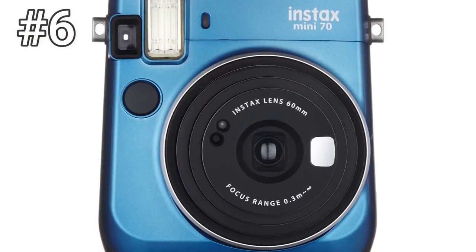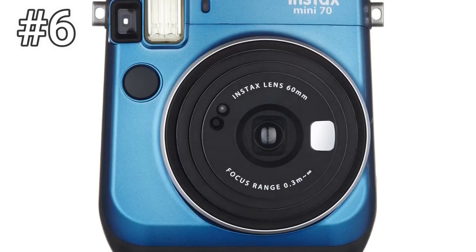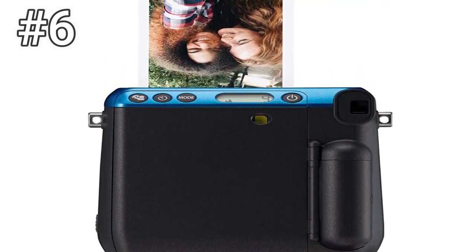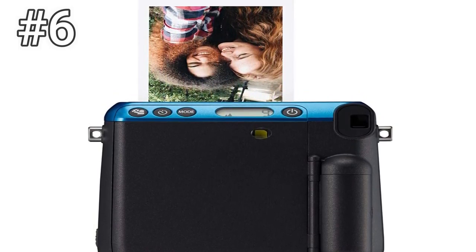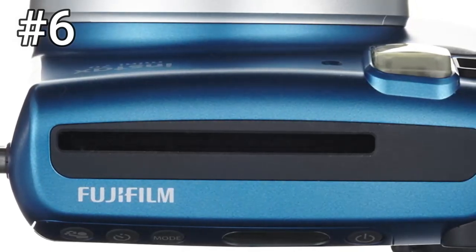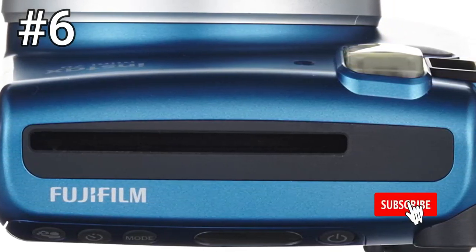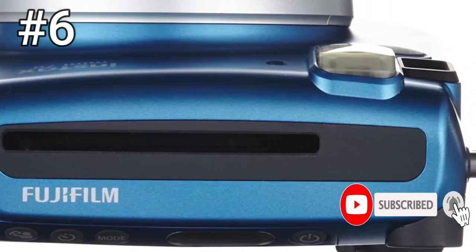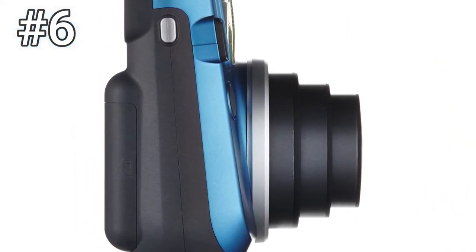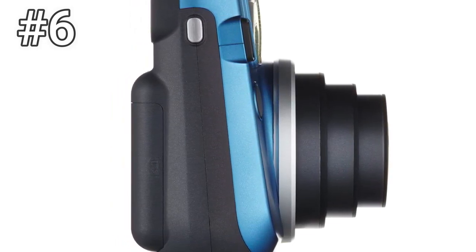Number 6: Fujifilm Instax Mini 70. The latest Instax Mini camera has all the features of more advanced cameras like the Instax Mini 90, but in a compact package that is among the smallest ever instant cameras. Featuring a 60mm lens, this camera can easily fit in a bag to come with you anywhere. It's not as cheap as some of the older Instax models out there, but the Mini 70 makes up for its price by including all the niceties like a selfie mirror.